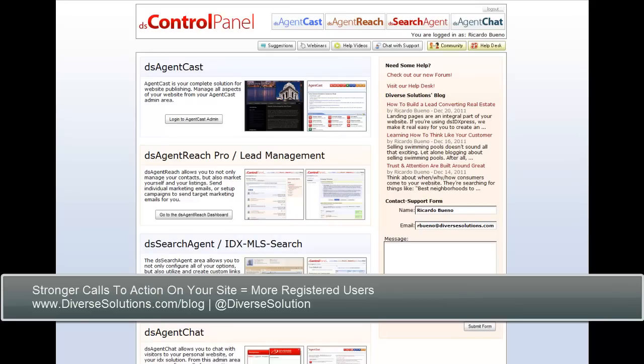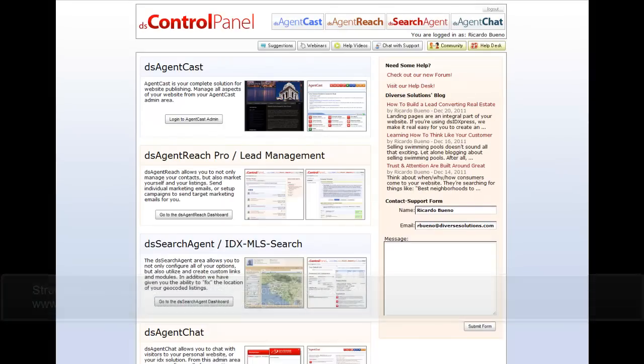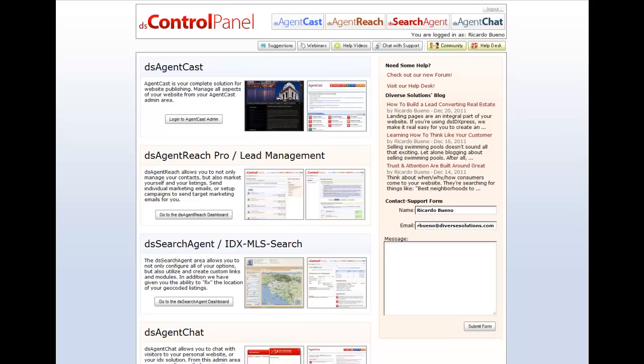Hey there, Ricardo here at DiverceSolutions.com. In this video I wanted to walk you through the importance of having a nice, strong, very prominently placed call to action on your website — to both use the IDX search wherever you might have it placed, but also encourage site visitors to register and contact you when they have questions about a particular listing or anything else real estate related.